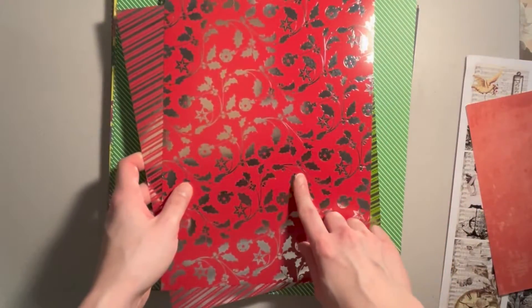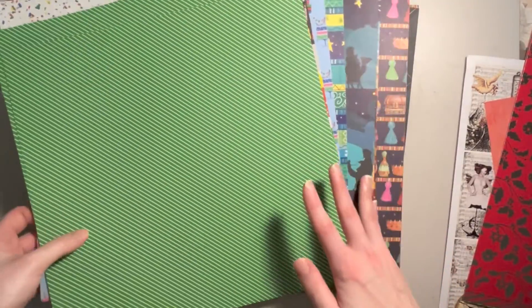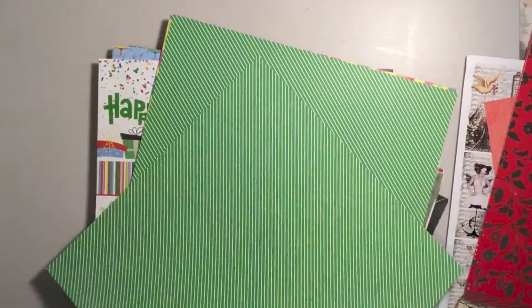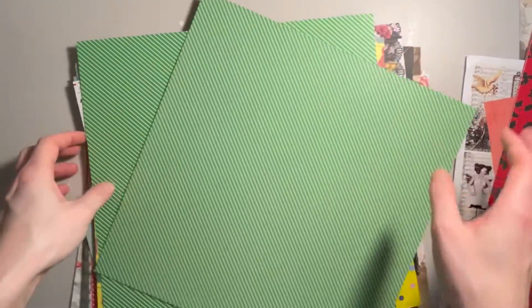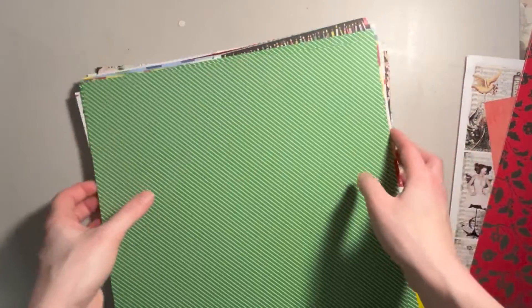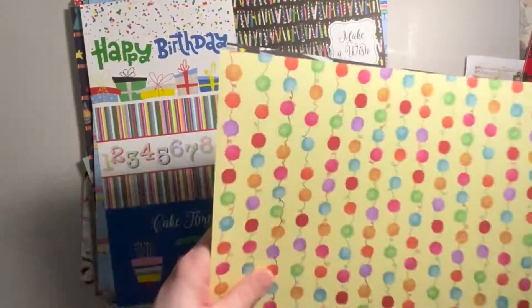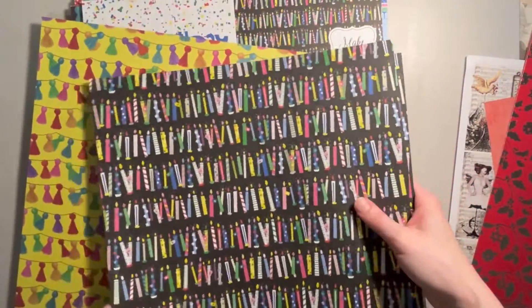And then we got this holly with ornaments. Getting into the more paper collections here — I don't know what collection most of these are from. We got two sheets of this green stripe, and on the back there are birthday candles.